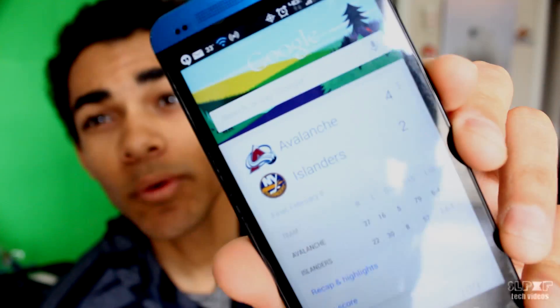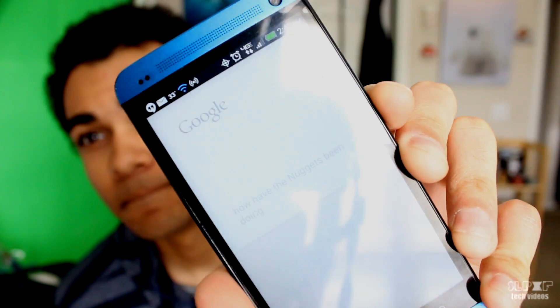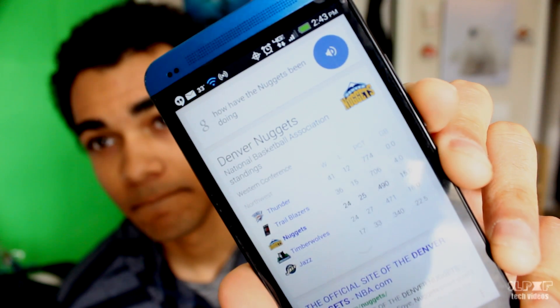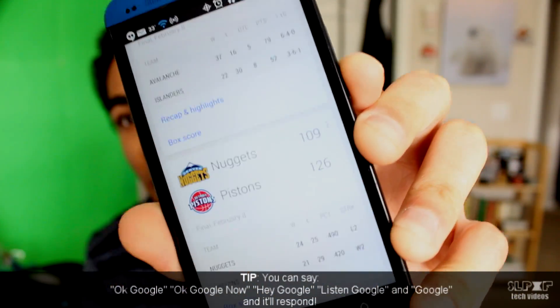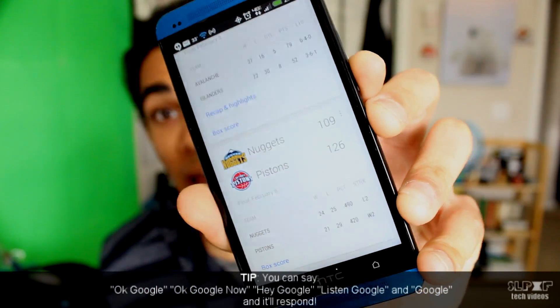Say your favorite team is the Denver Nuggets and you want to see how they've been doing this season. All you have to do is look at your phone and say 'Google,' or tap on the little microphone icon at the top. Okay Google, how have the Nuggets been doing? So you can see it shows me their scores, and when you press the back button, it loads their team as one of your favorites and shows updates for each game. That's pretty cool.